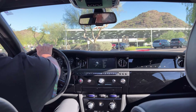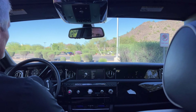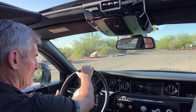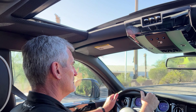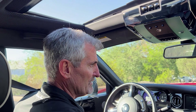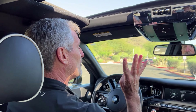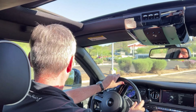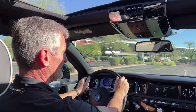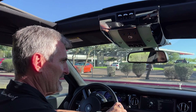The car has continued to be serviced by Rolls-Royce of Beverly Hills and more recently by Rolls-Royce of Austin. He's a fastidious owner. He actually had four Phantoms at the same time — Phantom 2s, Phantom 7s, and Phantom 8s.